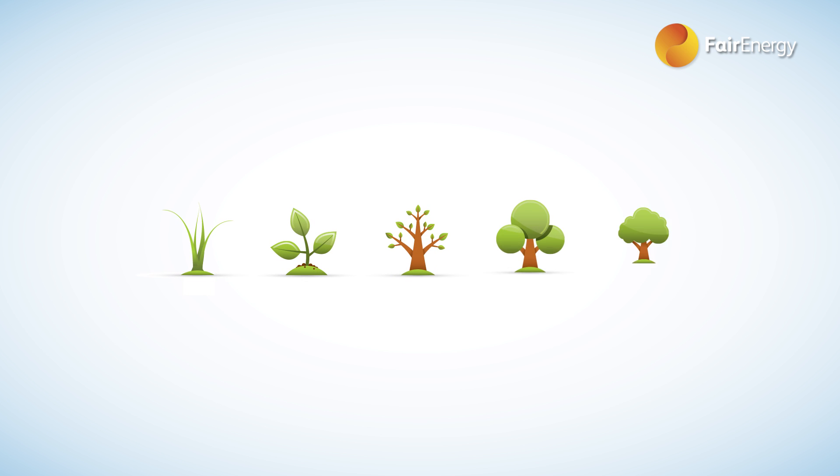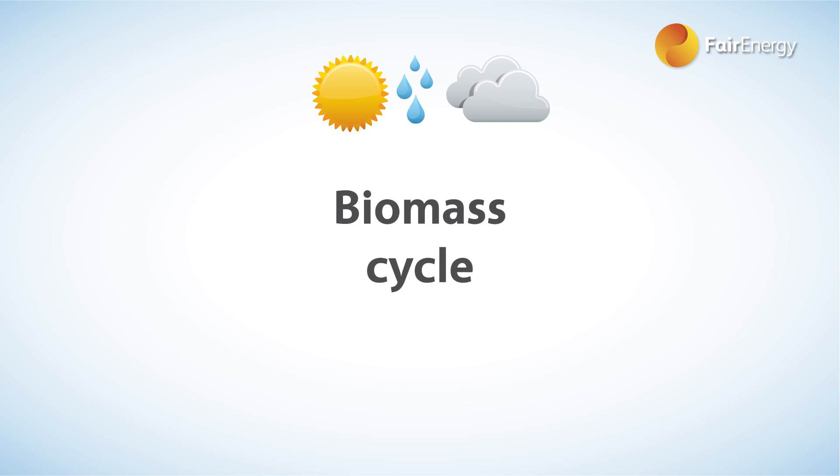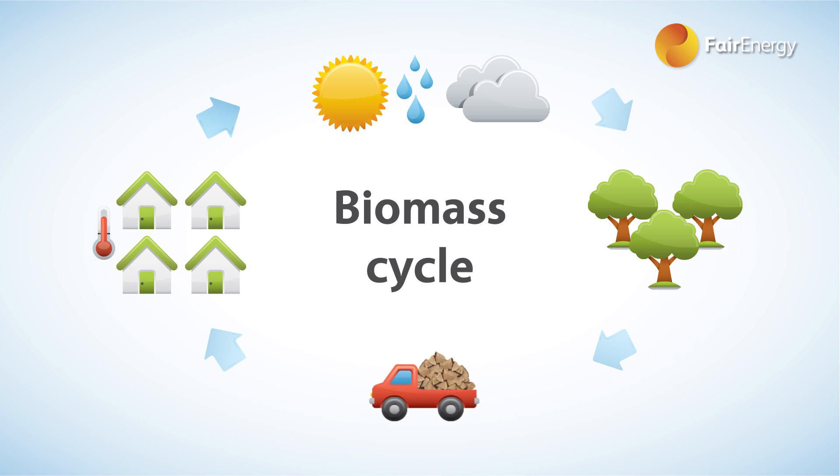Biomass is a biological material obtained from living or recently living matter, such as trees or crops, that can be processed into fuel and heat. Biomass is a carbon neutral fuel. It takes carbon out of the atmosphere while it's growing and returns the same amount back as it is burned. Managed on a sustainable basis, biomass is replenished with new growth as it is harvested, maintaining a closed carbon cycle with no net increase in atmospheric carbon dioxide levels that contribute to global warming and climate change.